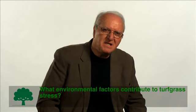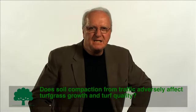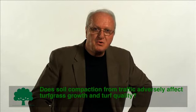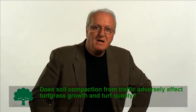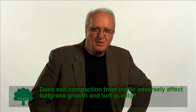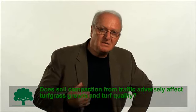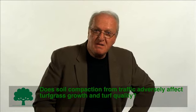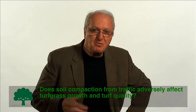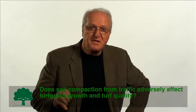Does soil compaction from traffic adversely affect turfgrass growth and turf quality? The soil is the growth medium for a turfgrass community and also a reservoir for the water and nutrients that plants need for healthy growth. Necessary in the soil is sufficient oxygen, or what we call aeration capacity. In the absence of adequate soil oxygen, the plant's ability to take up the water and nutrients it needs is impaired. Turfgrass managers employ a number of cultivation practices to improve soil aeration and therefore enhance the plant's ability to secure the water and nutrients it needs.